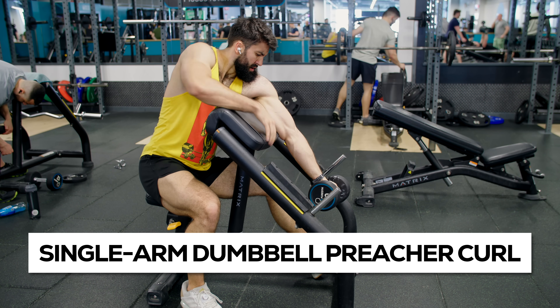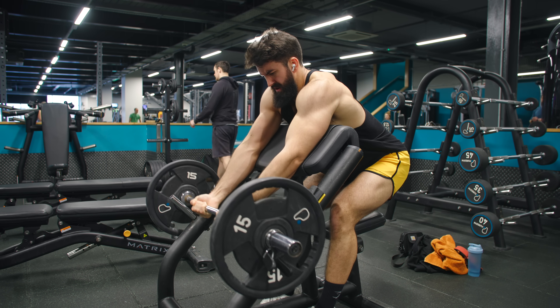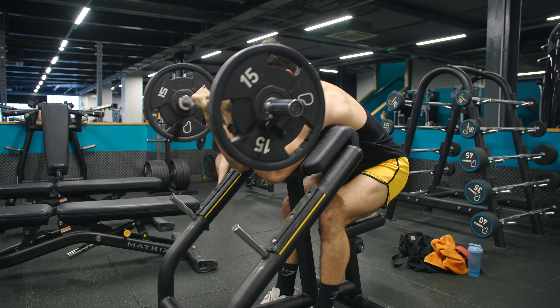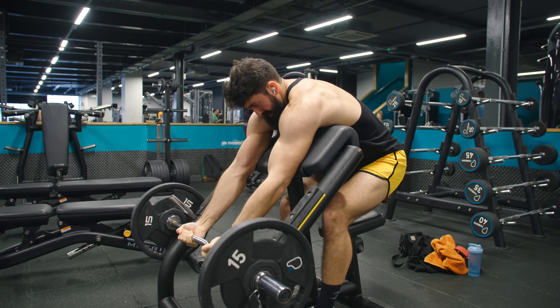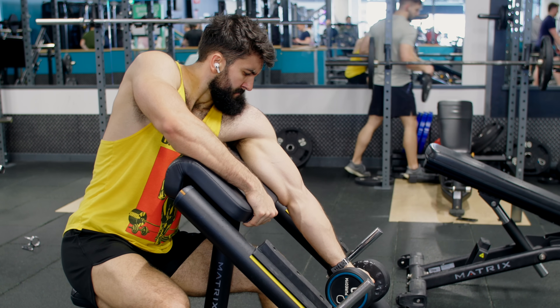Next, we have the single arm dumbbell preacher curl. For tall fellows like myself — I am 6'2" — I find that using a barbell or an EZ bar typically restricts the stretch I get at the bottom. The barbell will often hit the safeties or I'll hit the bench before I can get a full stretch. With the dumbbell, there is nothing getting in the way of getting into a fully stretched position. So the single arm dumbbell preacher curl tends to be more versatile for people of different builds.